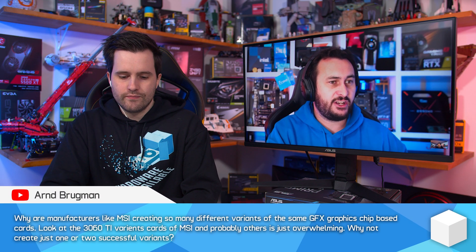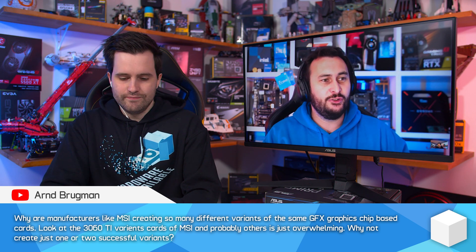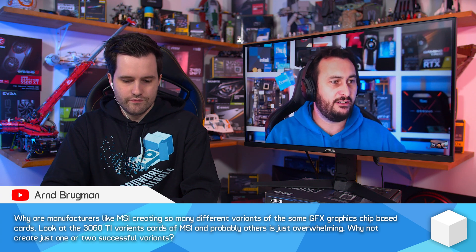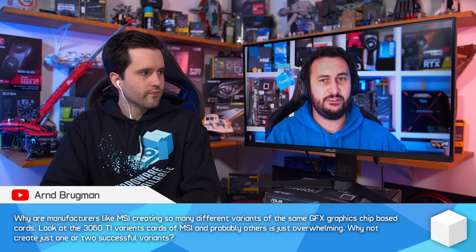Why are manufacturers like MSI creating so many different variations of the same graphics card? As an example, with 3080 Ti variants, there's just so many of them — it's overwhelming. So why not create just one or two successful variants?